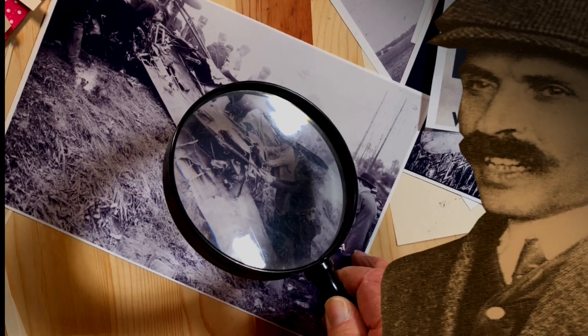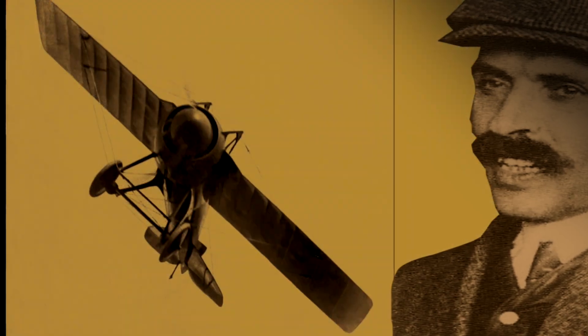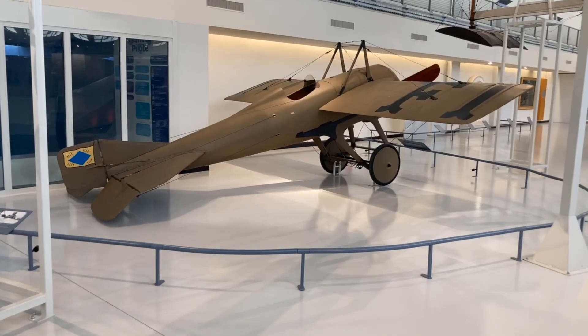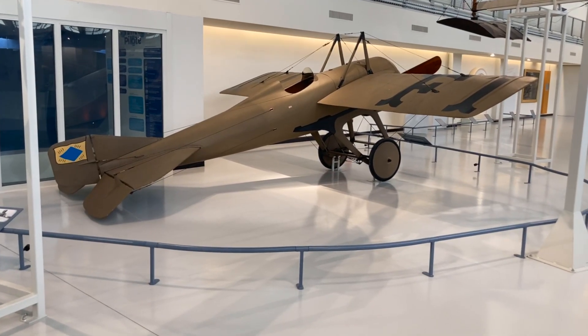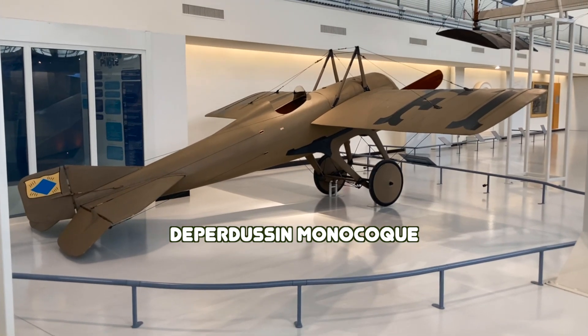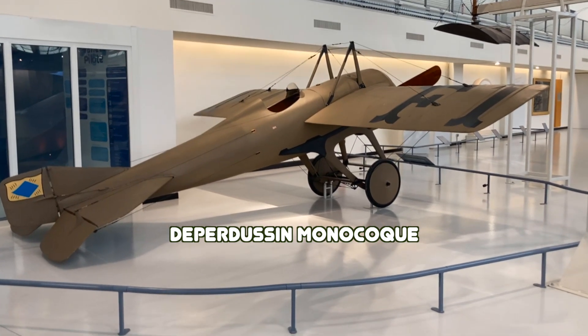Louis Béchereau designed the racer, but a Swiss marine engineer, Eugène Ruchonnet, was the first to use this type of construction. In monocoque construction, the skin of the aircraft provides the strength of the fuselage, as opposed to an inner framework providing strength.